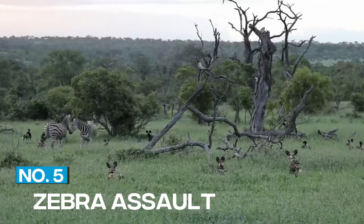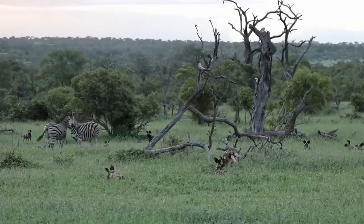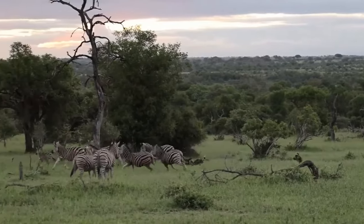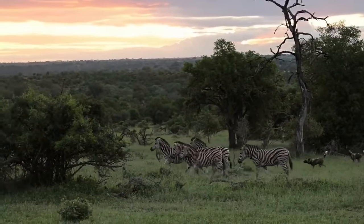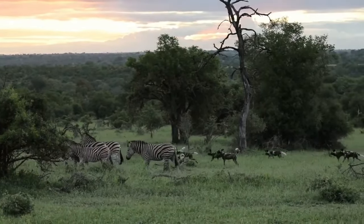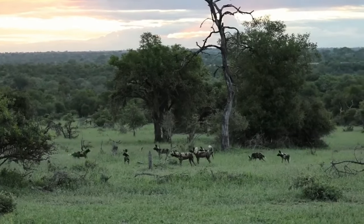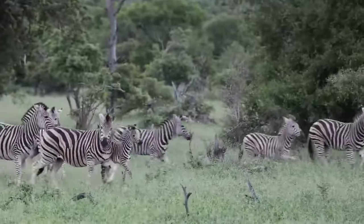5. Zebra Assault. African wild dogs are not afraid to take on large prey, like zebras. In this video, we see a pack of wild dogs attacking a zebra. They bite at its legs and neck, trying to bring it down. The zebra fights back, kicking at the dogs with its powerful legs. But eventually, the pack is able to overpower the zebra, and they enjoy a well-deserved meal.